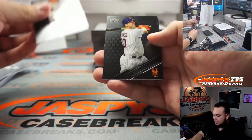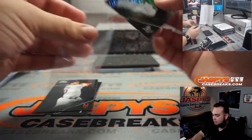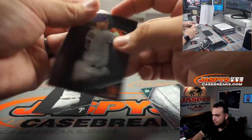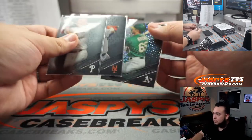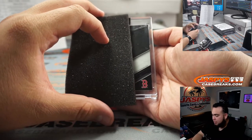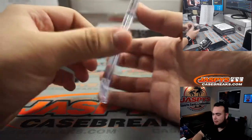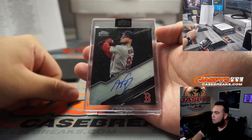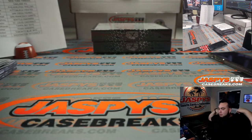Rhys Hoskins, Pete Alonzo for the Mets going to Alec, and Seth Brown for the A's numbered to 199 — a little something. Let's go with the auto now, good luck. Next one for the Boston Red Sox — that's Alex Verdugo. Boston Red Sox winning Matt. There you go, very nice.